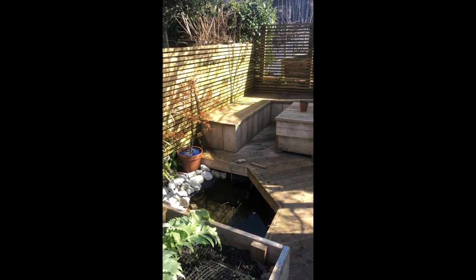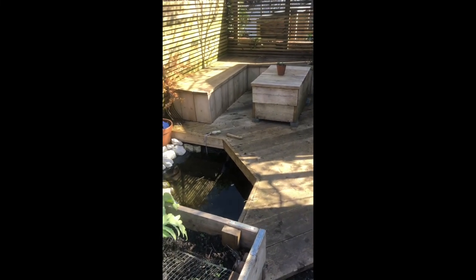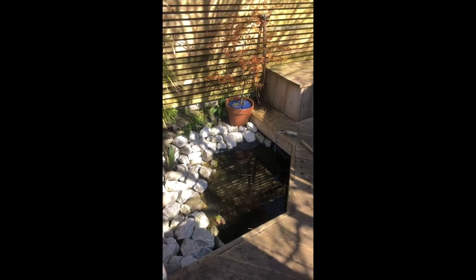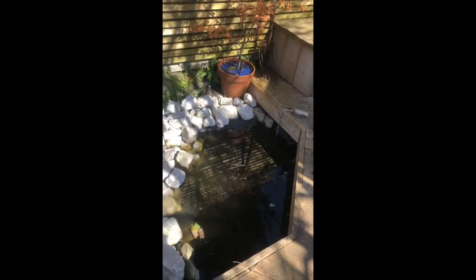The last bit of the garden that's new, and we're really hoping to use a lot more this summer, is this seating area with a pond where we will get to catch the last bit of the sun. The pond's a bit low — I've got to fill that up — and we've got some frog spawn.